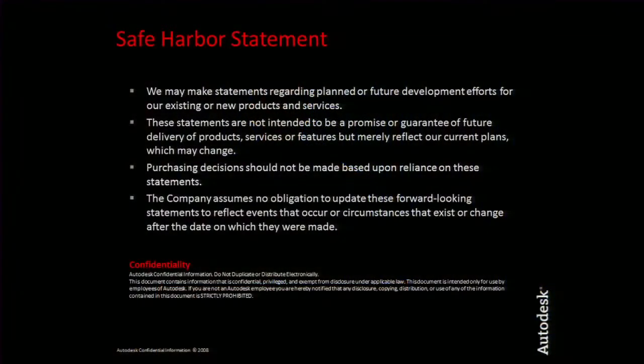Before we get going, I'm obligated to make a safe harbor statement. We'll be talking about our future product development plans — please don't take any of what we're about to say as a guarantee or promise that we'll actually deliver, and please don't make any purchase decisions based on the content you hear in this session.